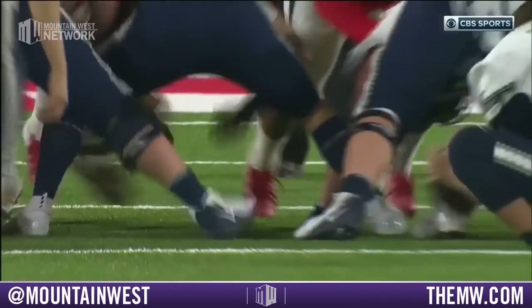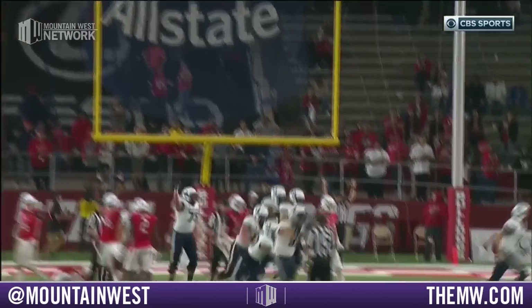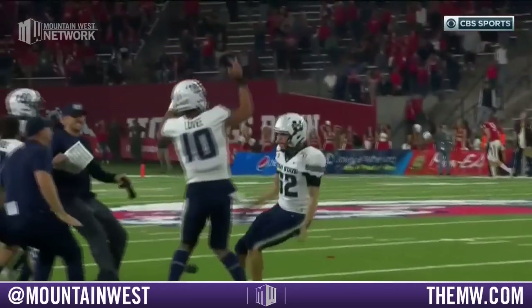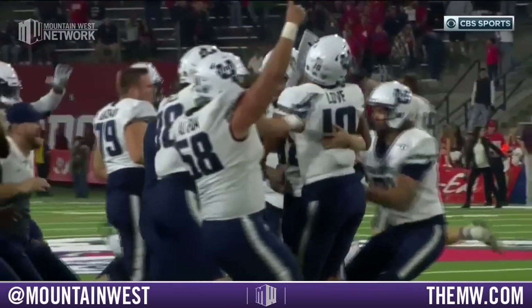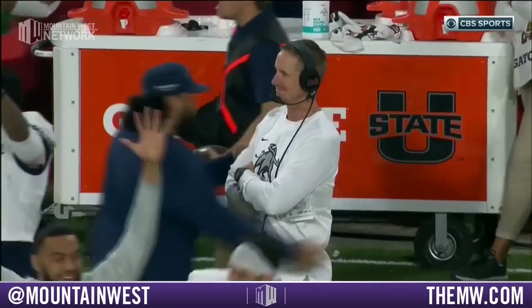Utah State 4-1 in the Mountain West Conference. Perfect execution on that game-winning field goal. The gutsy call to go for it on fourth — they get stopped, but their defense delivers. And Jordan Love, who was massive all night, gets swarmed very deservedly from his teammates.